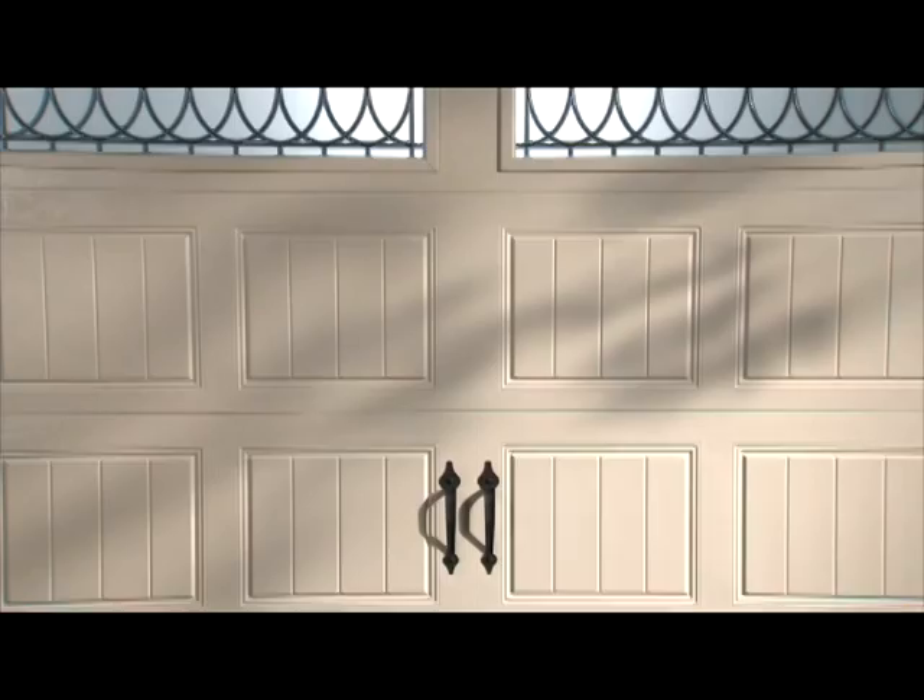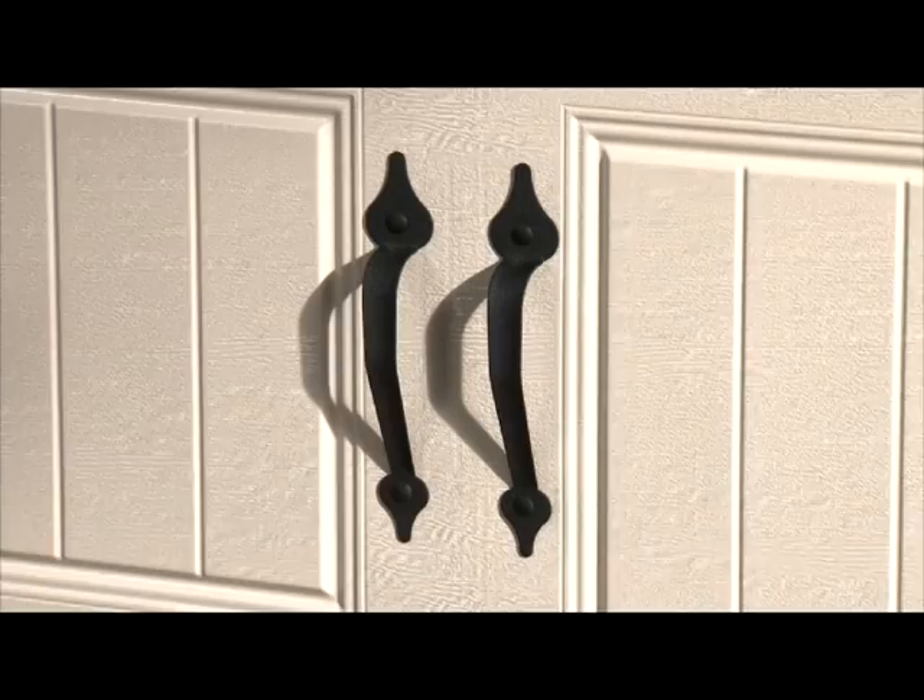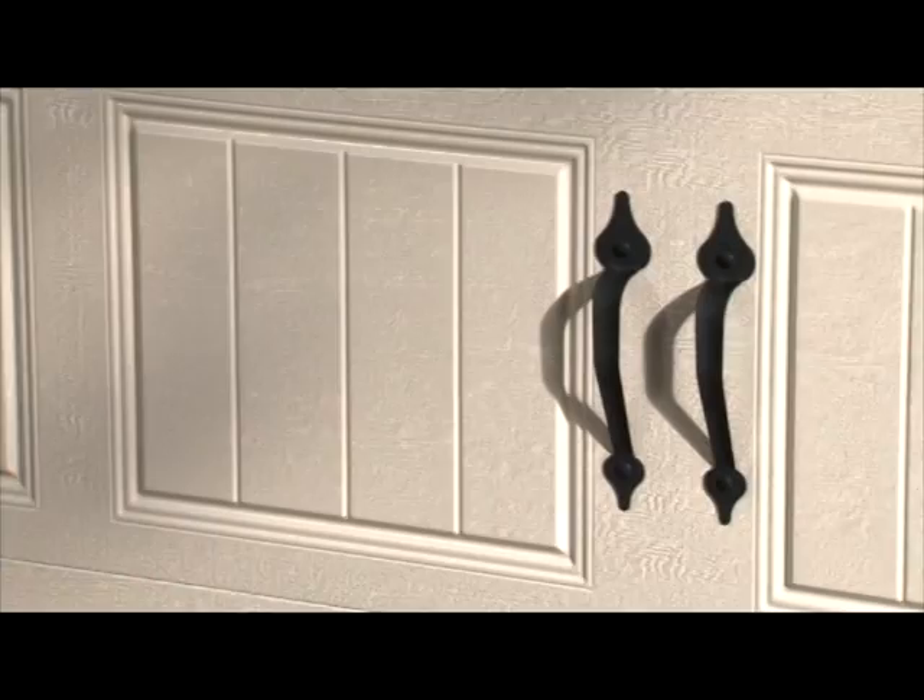You can choose from either a long or short groove panel style and a variety of decorative windows to create a one of a kind look. This is a new window design called the Clayton. Decorative black spade handles give it the appearance of an authentic old fashioned swing out door, although it operates like a traditional overhead garage door with an automatic opener.